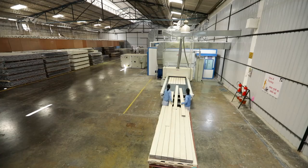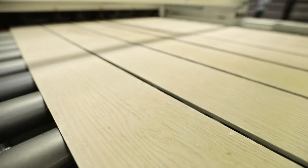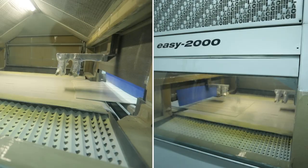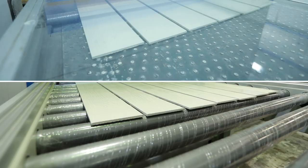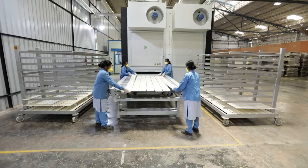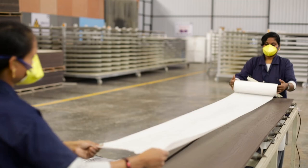Everest is proud of the fact that the Artwood paint plant is managed by an all-women crew. The painting of the finished product is done by a sophisticated automated paint line by Cephla. Meticulously packed, Artwood delivers durability and quality.